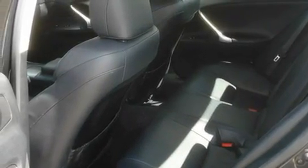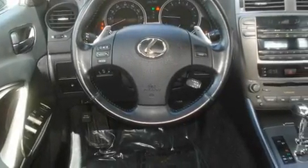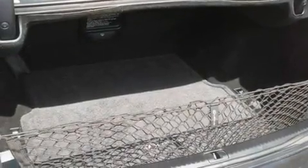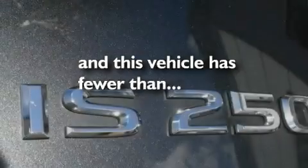Its top features include cruise control, heated side view mirrors, a home link feature, 13 perfectly positioned speakers, fog lamps, a stability control system, disc brakes with an anti-lock braking system, front airbags, a rear window defroster, and this vehicle has fewer than 41,000 miles on the odometer.